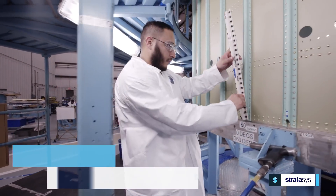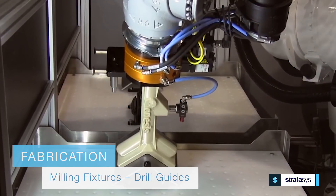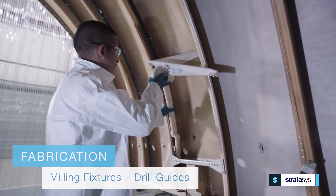In the area of fabrication, companies are successfully integrating Stratasys 3D printing to create milling fixtures and drill guides that allow for efficient integration of complex custom designs while speeding manufacturing.